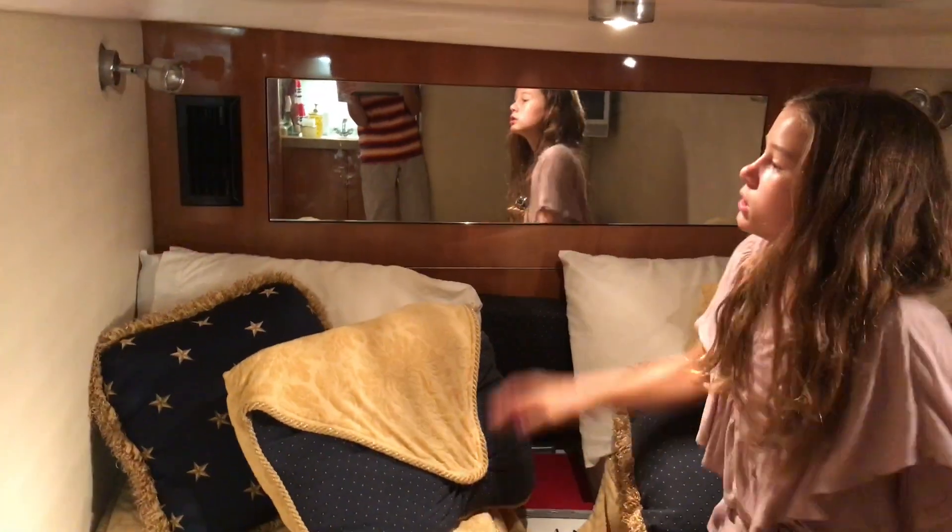There is actually storage underneath these beds for more storage. This is storage as well. Pretty much like that. And then there's a TV there.